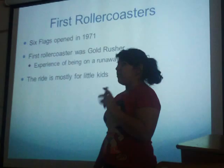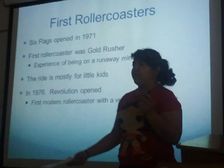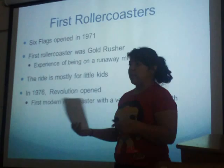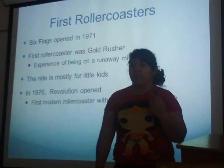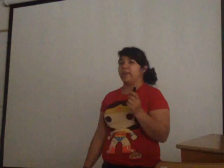Five years later, Revolution came up. It was the first modern roller coaster with a vertical loop on Earth. Nobody else had a vertical loop — or if they did, they had to take it down due to injuries because it wasn't properly built. Six Flags was the first to have a loop roller coaster and many more record-breaking roller coasters.